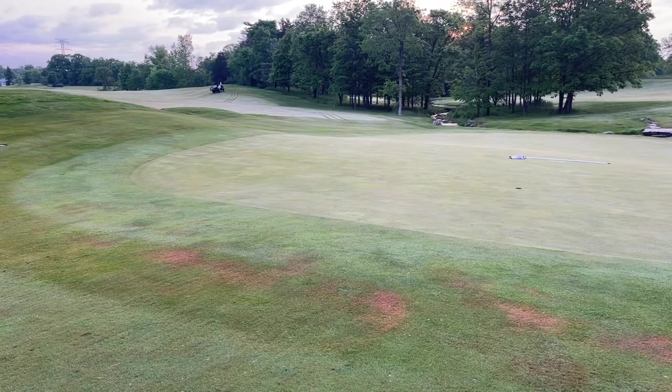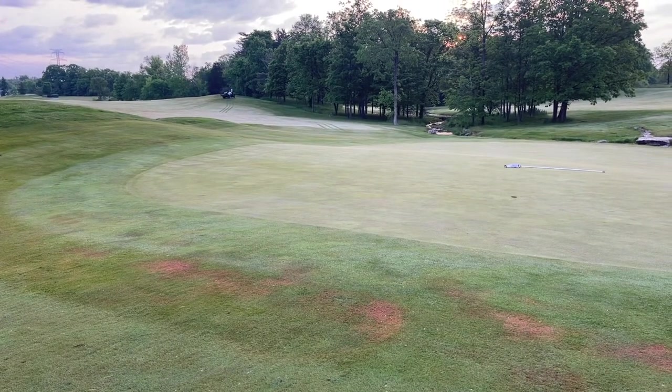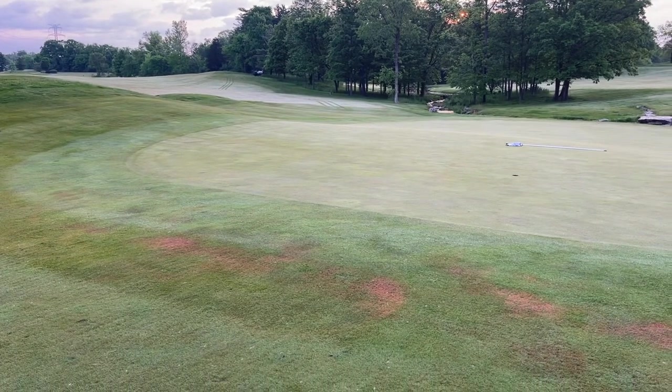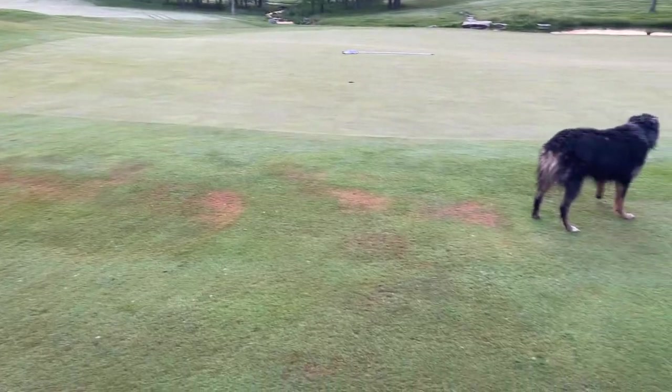What we're doing here this morning is we have applied a soil surfactant — a wetting agent — that is designed to go down into the soil and hold water in these areas.